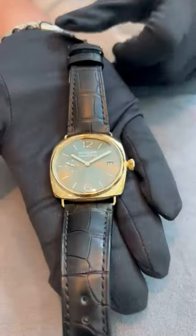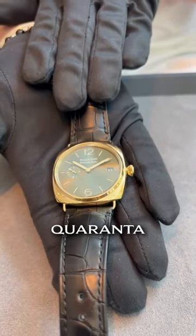Hey everyone, Megan here with the Aspen Boutique. Today I'm going to be talking about a boutique exclusive Radiomir that you're going to have to get your hands on. This is going to be PAM 1437, our yellow gold Radiomir Quaranta.